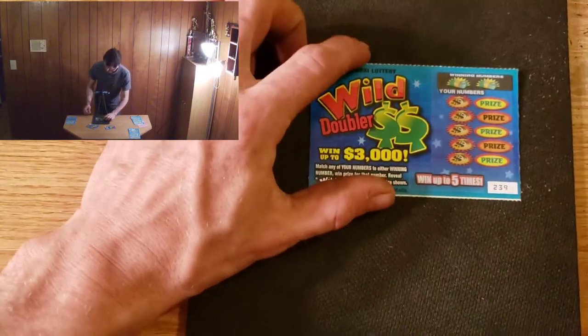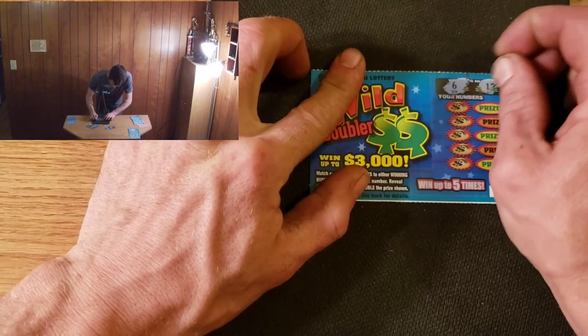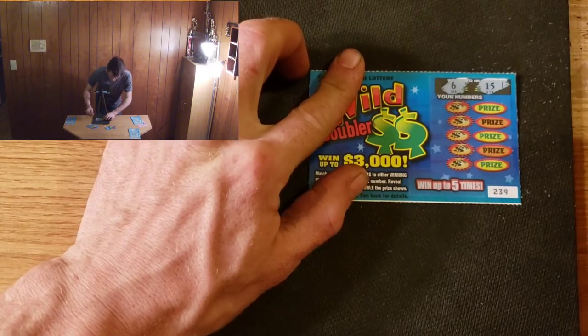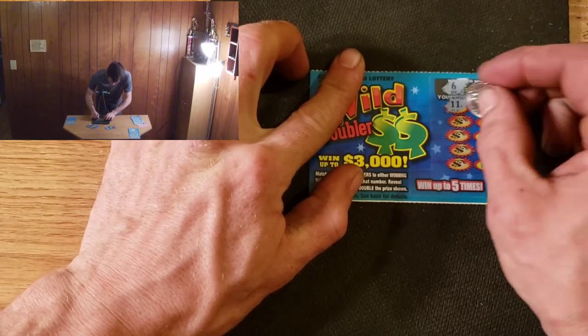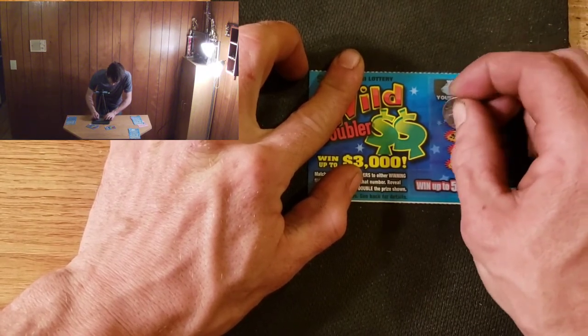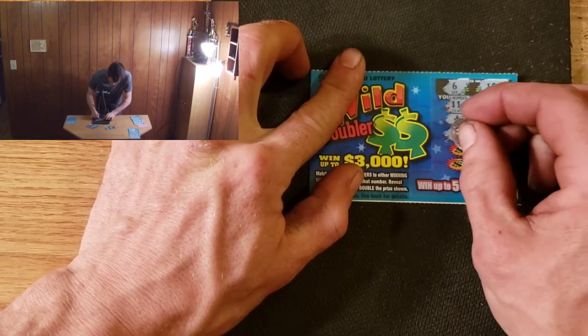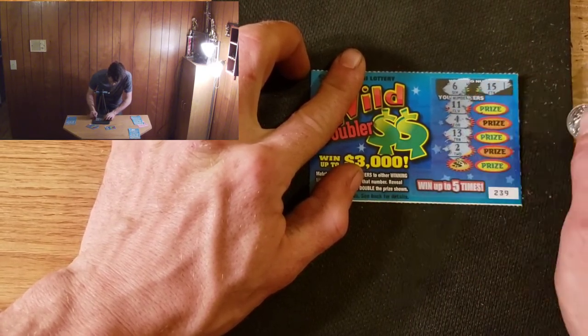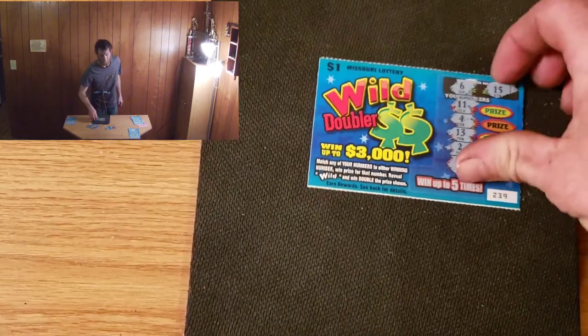239 — winning numbers are 6 and 15. We have 11, 4, 13, 2, and a 9. All right, another loser.